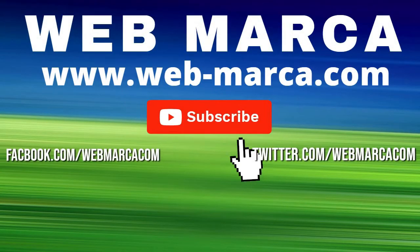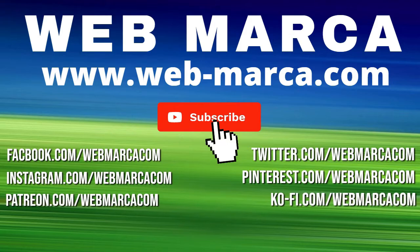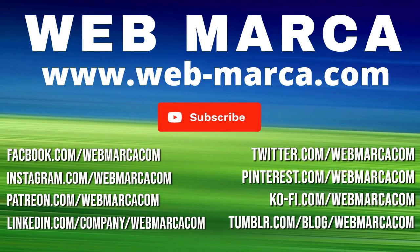Please do not forget to like, share, comment, and subscribe to WebMarkup. We appreciate your time watching. Until next time!